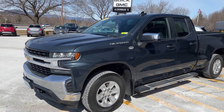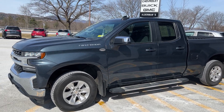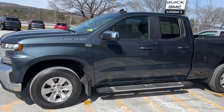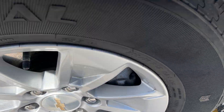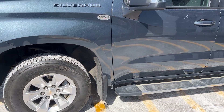It kind of has different tones in different lights. This has your 5.3 liter, 355 horsepower, 383 foot-pounds of torque, so you can tow quite a bit and it gets decent gas mileage. It has very nice alloy wheels in the front — you can see they're in great shape. Tires are good. It already has the assist steps on it to help you get in.